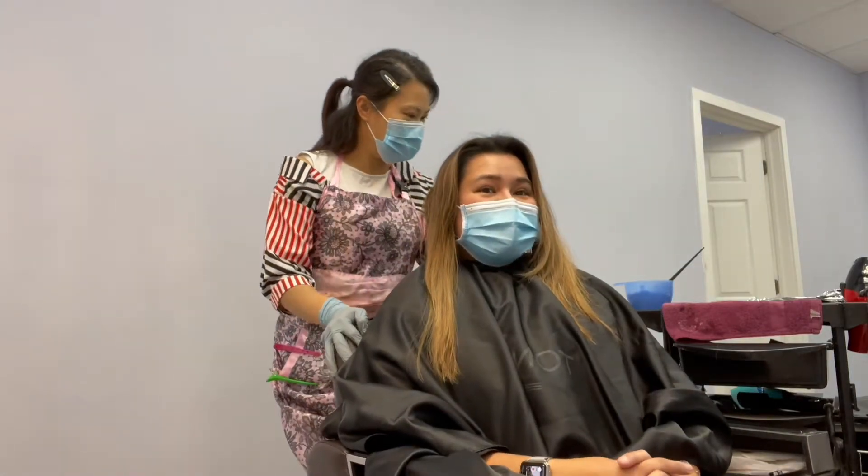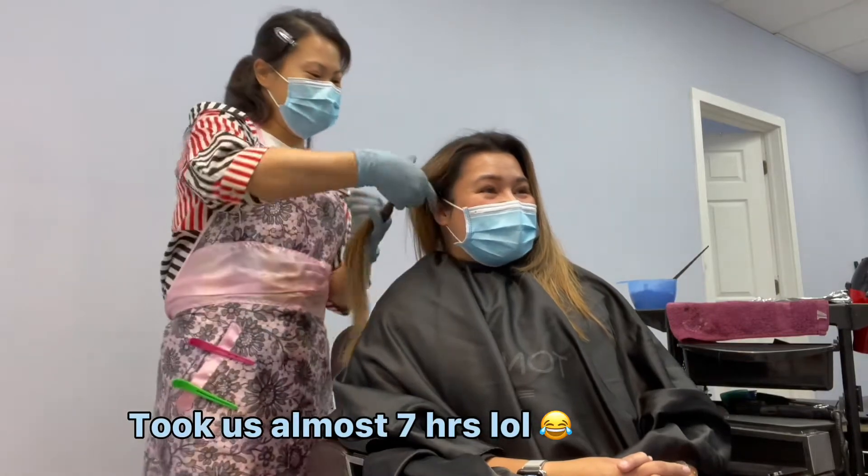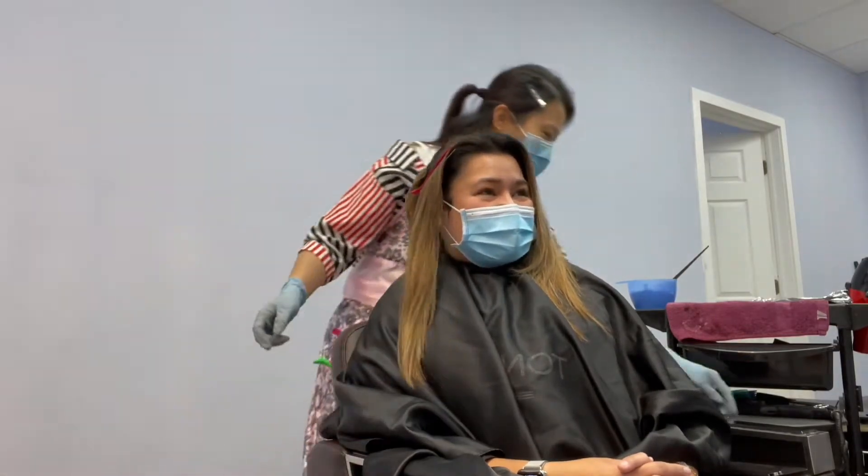It's gonna take us 5 hours, guys. So we'll probably need to fast forward.